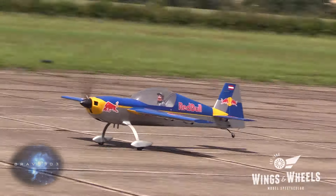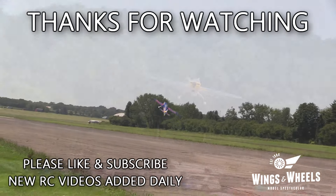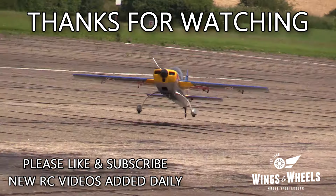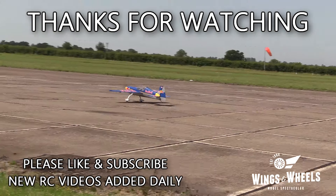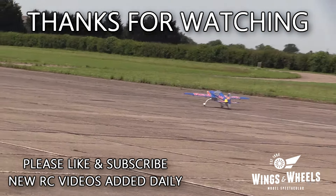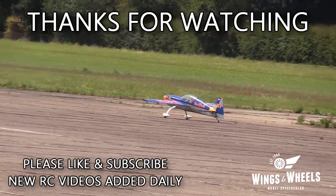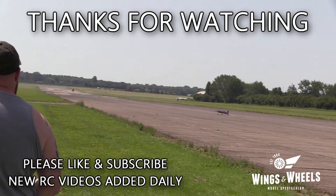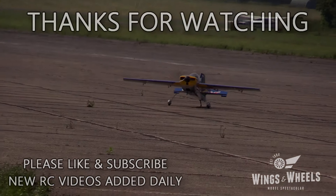Here comes Scott Lewis. A big thank you to the 3D boys, doing a great job for us at Wings and Wheels — lovely demonstrations, thanks so much. Hopefully the crowd enjoyed it too, basking in this beautiful summer sunshine here at North Weald, the 33rd Wings and Wheels Model Spectacular, in full swing.